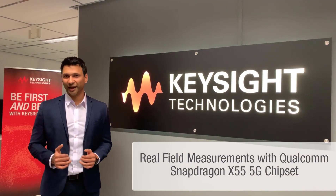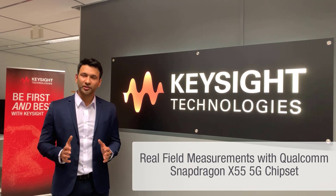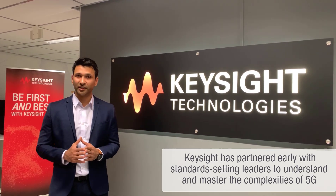Hey guys, it's Deepak with Keysight, back here in Oulu, Finland. The last couple of years has been very focused on R&D development and pre-commercial testing by our customers, and Keysight has been actively involved.